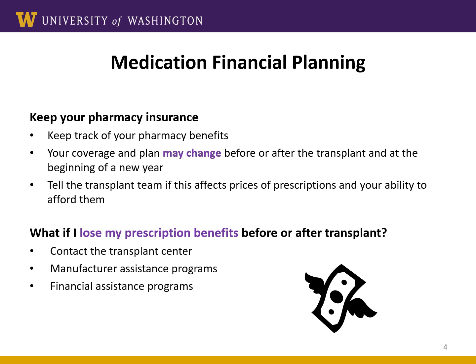After surgery, if your insurance changes and it affects your ability to pay for your medication or get your lab tests done, contact your transplant coordinator so we can work with you on a plan. If you are in a situation where you cannot afford your medications, do not just stop taking them. Please let us know as soon as possible. We can help you figure out a way to continue to get the medications you need. Taking your medications every day for the rest of your life is an extremely important part of caring for your new organ.